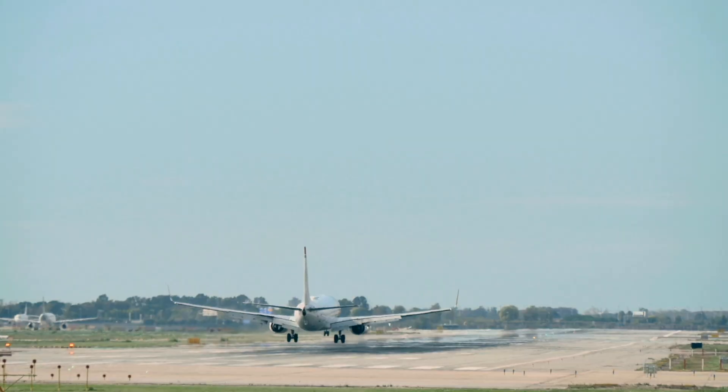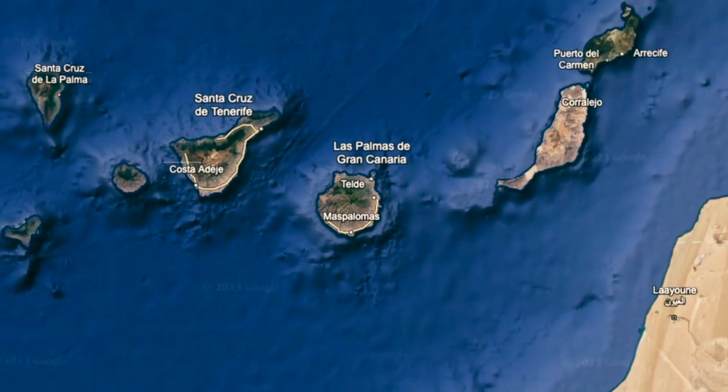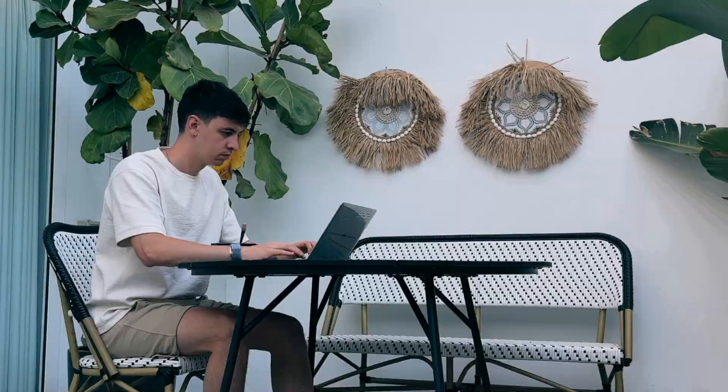Ciao guys, welcome back to my channel. I've just landed in the beautiful island of Gran Canaria, which is part of the Canary Islands, very close to Morocco. I came here to work remotely on probably the most important and challenging project of my data career so far, but I will tell you more about this in just a few minutes.